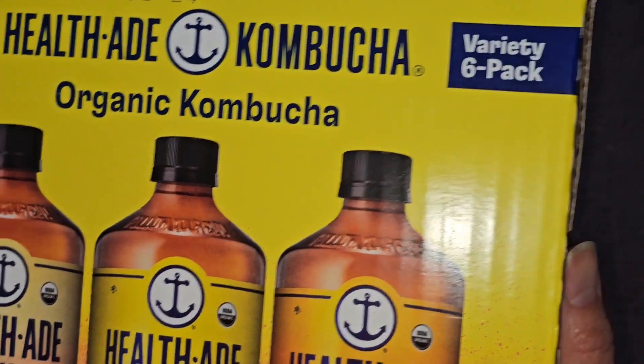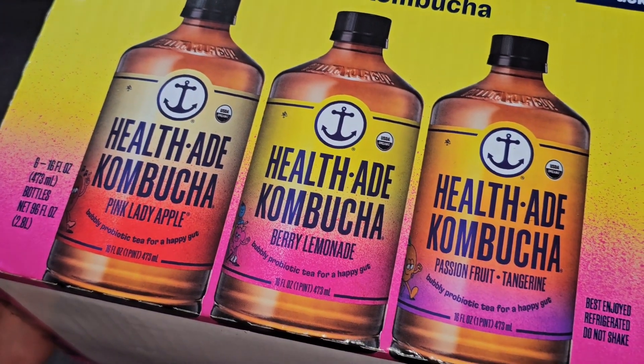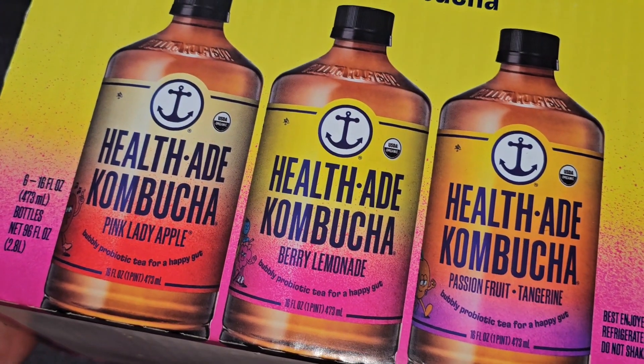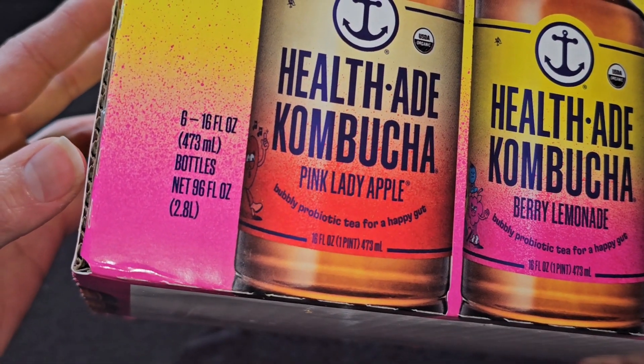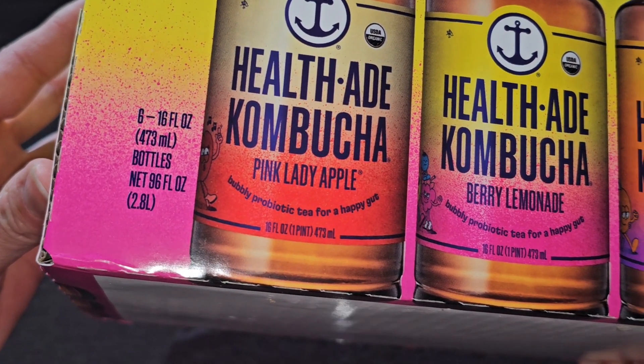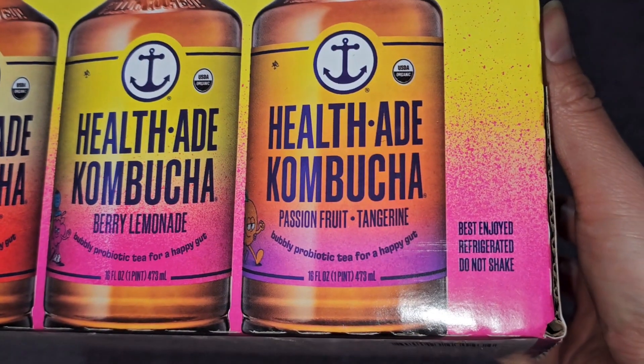This was purchased back on February 6th and it's good until October 6th, 2024 — basically eight months. Variety pack: six 16-fluid-ounce, 473-milliliter bottles, net 96 fluid ounces, 2.8 liters.